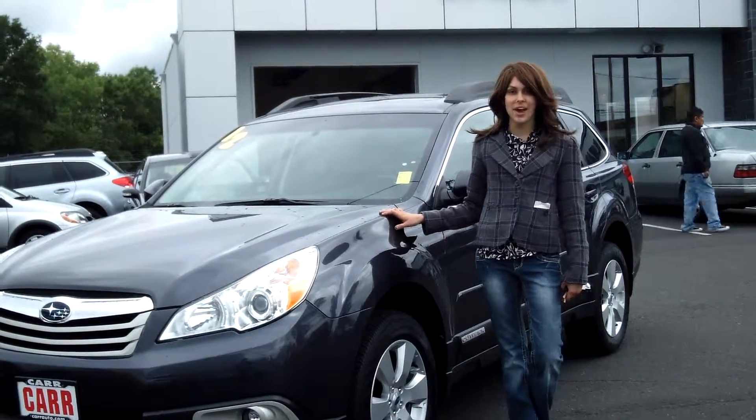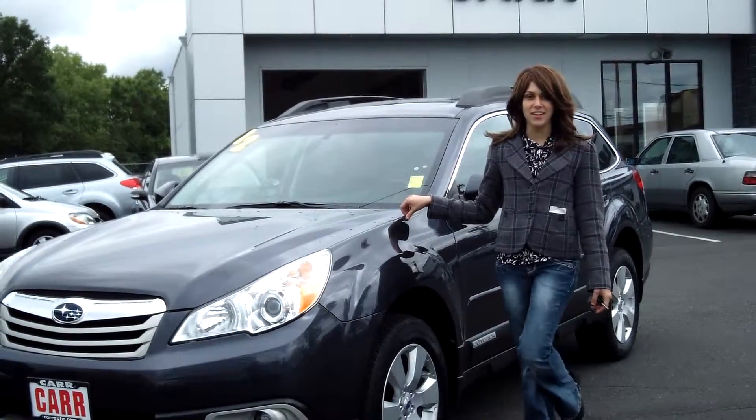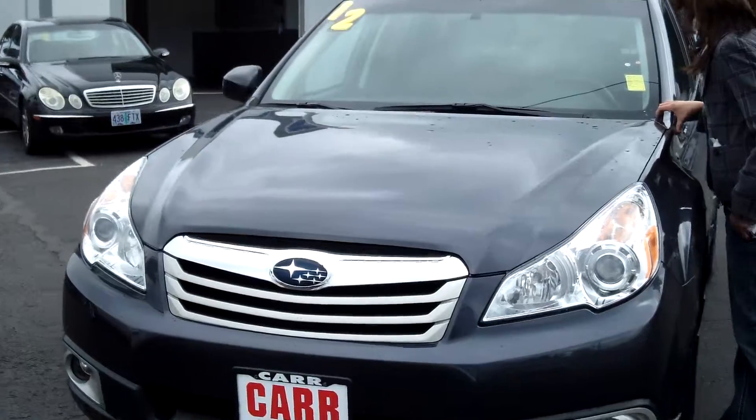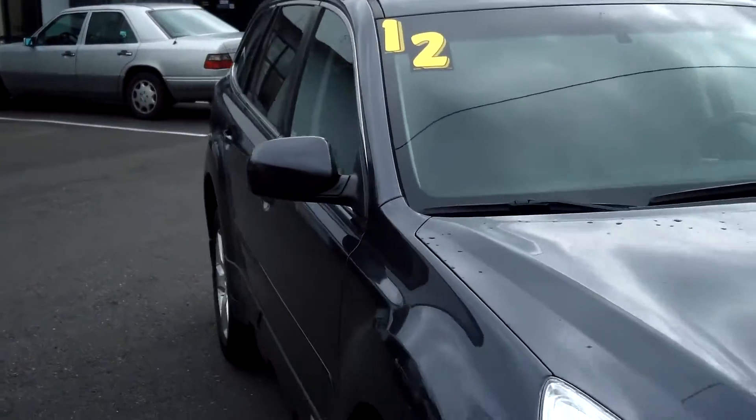Hey guys, this is Annalise. I am down here at Car Subaru in Beaverton. Thank you for clicking on that link. This is your virtual tour for a 2012 Subaru Outback, stock number S139428A.